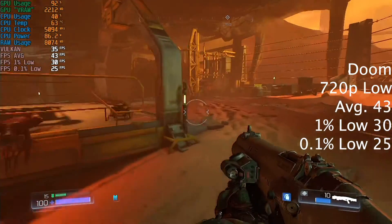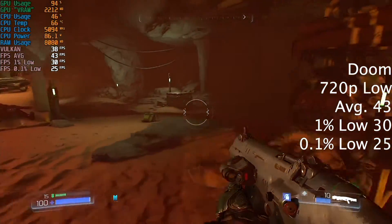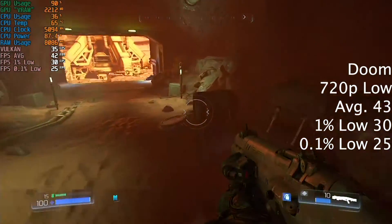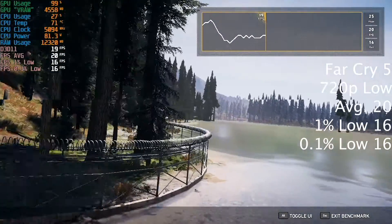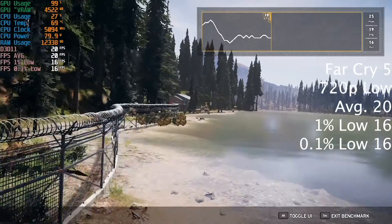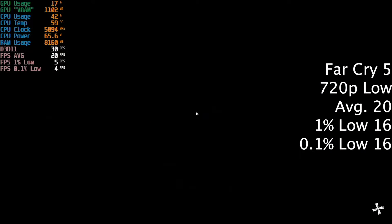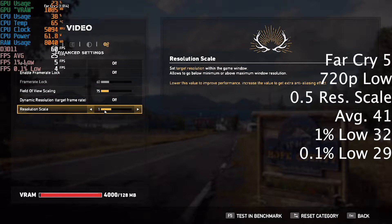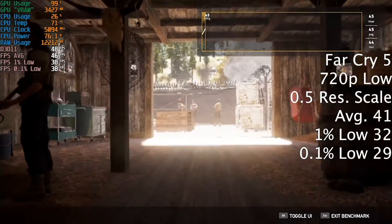Moving along, Doom in Vulkan mode at 720p low gave 43fps average — a little low for a shooter game but still quite nice if you're just playing casually. Now to more demanding games: Far Cry 5 at 720p low didn't work, we couldn't even get 30fps. So we turned the resolution slider down to 0.5, effectively playing at 360p, and this did solve the issue — we could now get 41fps average.